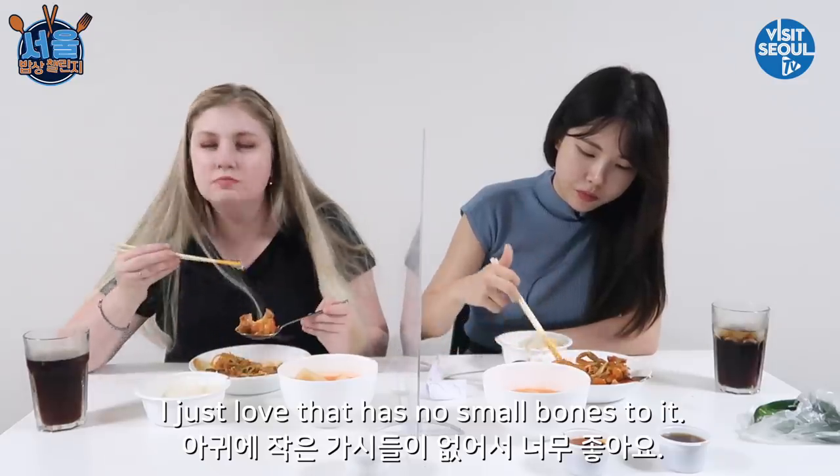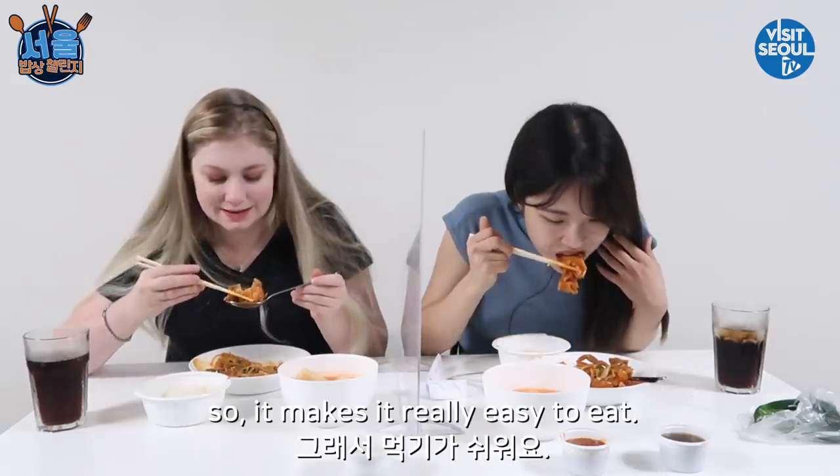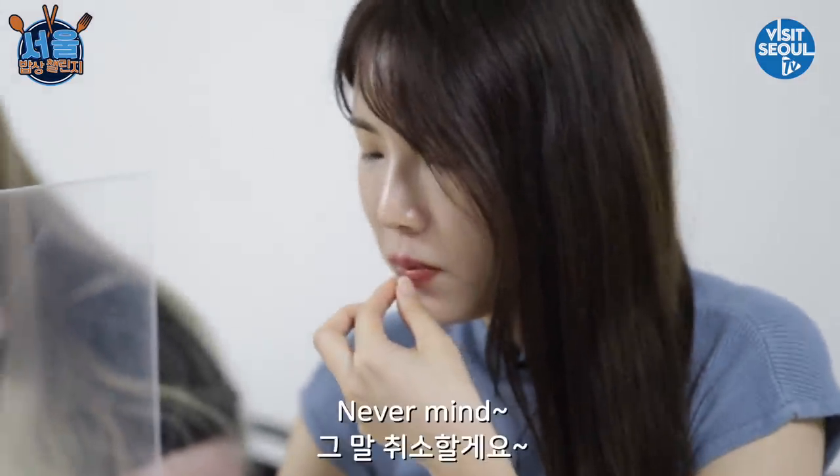I just love that it has no small bones to it, so it makes it really easy to eat. I got some bones. Oh, never mind.